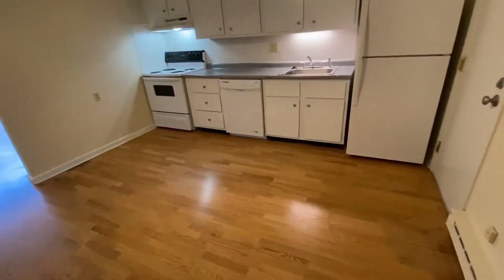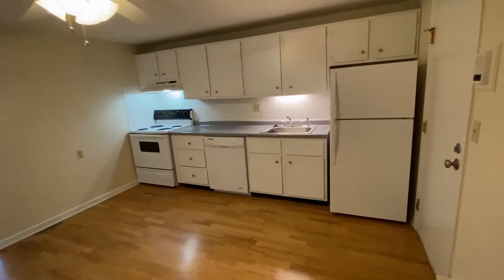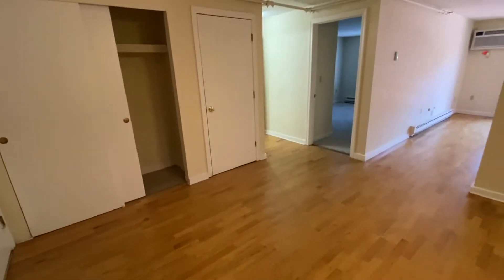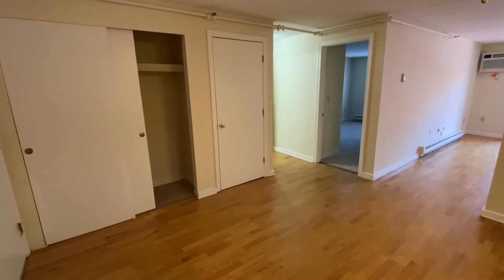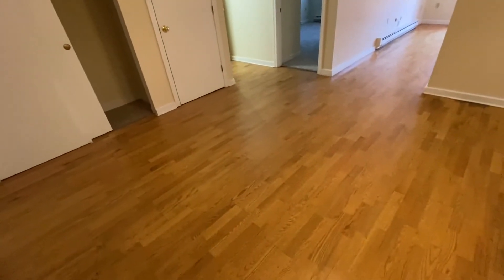There's a nice big eat-in area here with a ceiling fan and overhead light. And you can see that there are two closets here, a coat closet and a pantry storage closet, in this kitchen area as well.